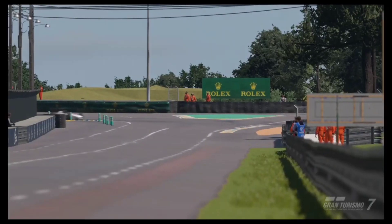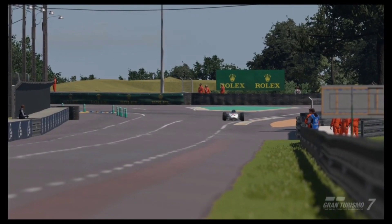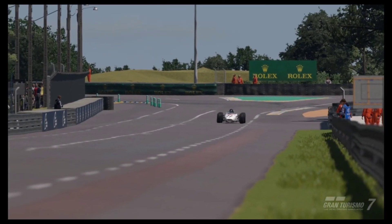But if you feel like you can handle and control this vehicle, by all means go ahead.